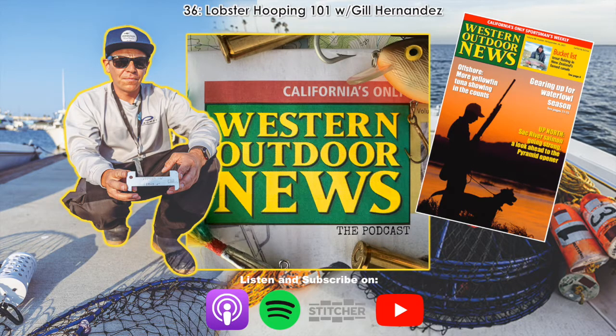This episode of the Western Outdoor News Podcast is brought to you by Penn. Every bite on the water is just the beginning of a gear-testing battle of man versus fish. In this game, there are no ties. Since 1932, Penn has equipped saltwater anglers worldwide with gear built to deliver an advantage over angry fish. Penn's new Workhorse Battle 3 spinning reel with proprietary CNC gear technology and HT100 carbon fiber drag system comes in nine sizes. Go to pennfishing.com and let the battle begin.